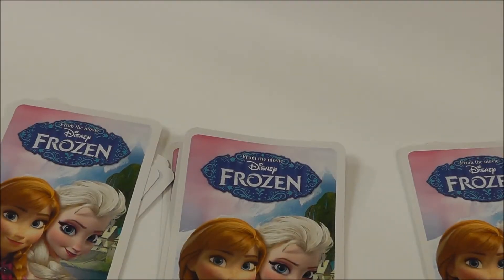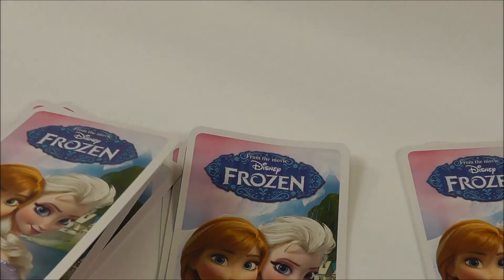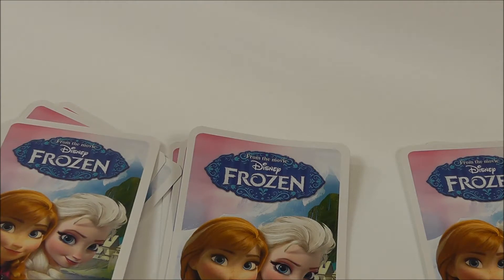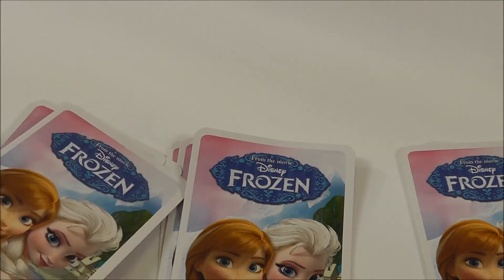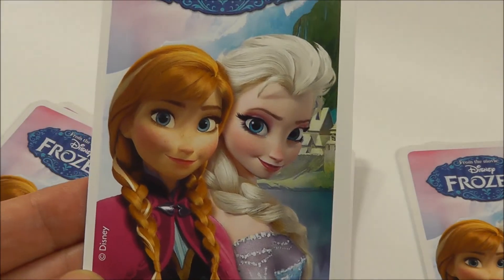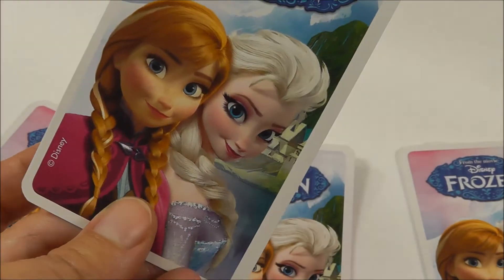Hello guys with Toy Stories TV and today we'll play with Frozen characters. I have this set of cards here and I'm going to open one of each and see who is on the other side. Here I can see Elsa and Anna but what's on the other side? Let's turn the first card.